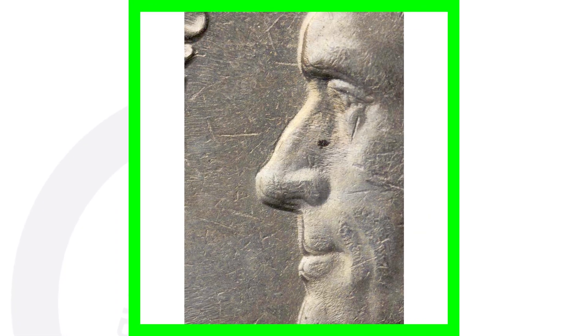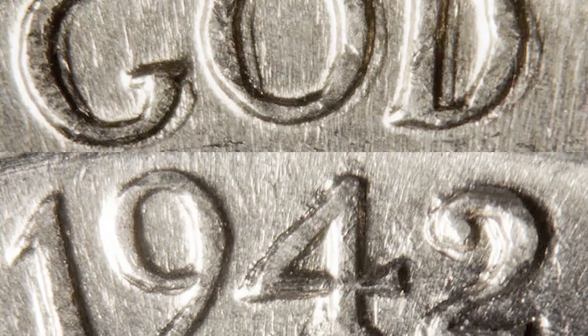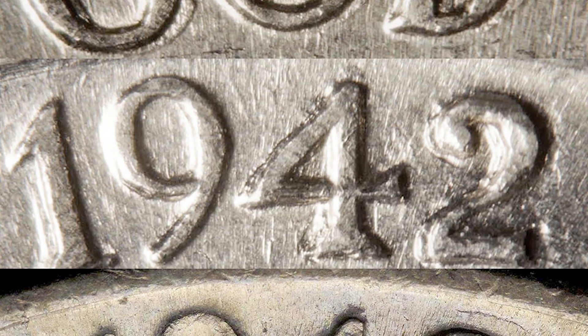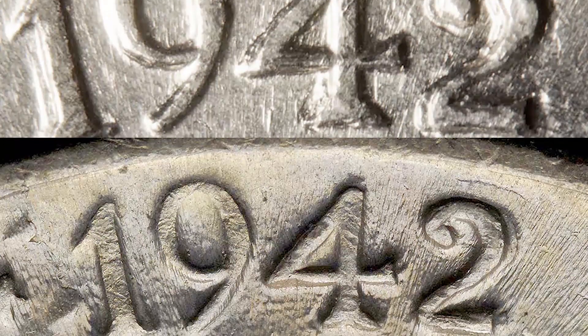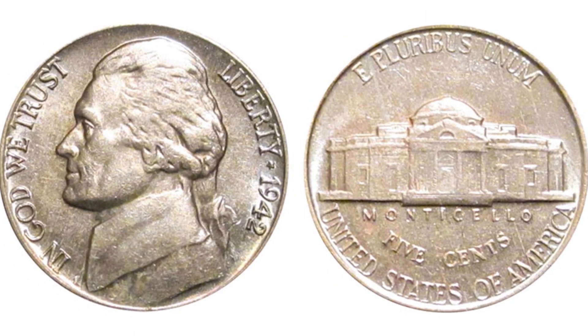Always look for doubling on the coin. You can see doubling on Jefferson's nose, on the lettering, and on the date 1942 itself. Get a coin microscope so you can see your coins up close like this and check for any doubling on your 1942 Jefferson nickels, because it can give your coins some value.